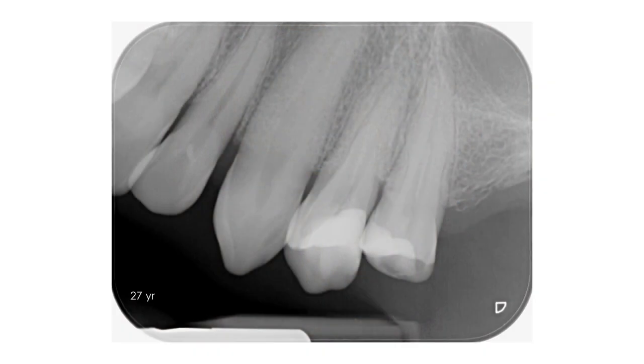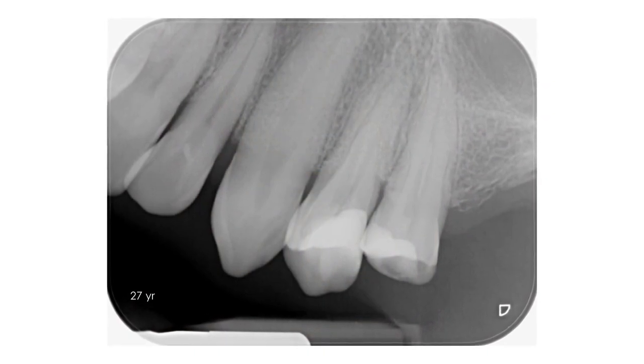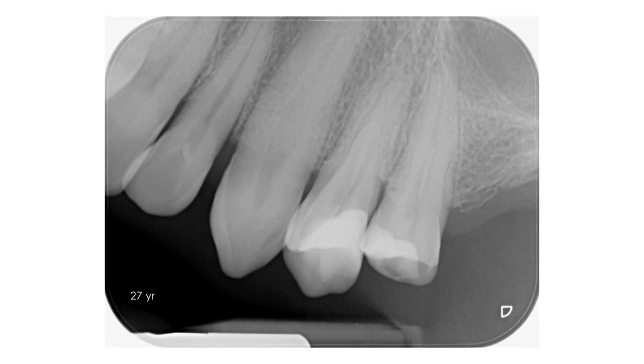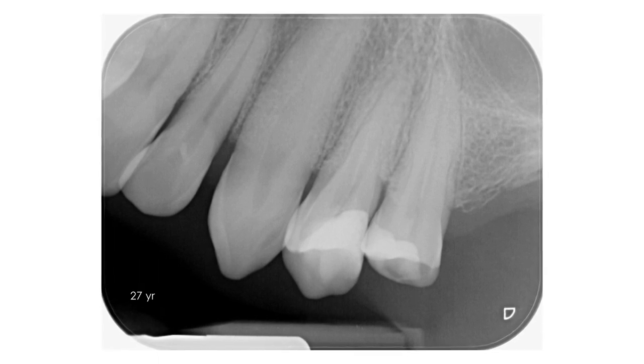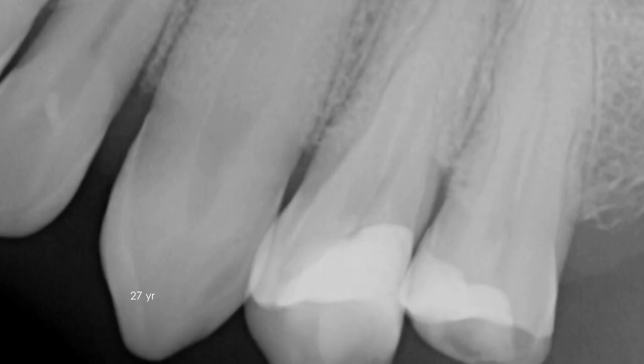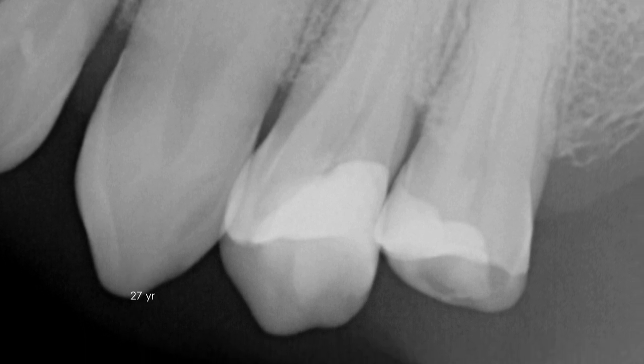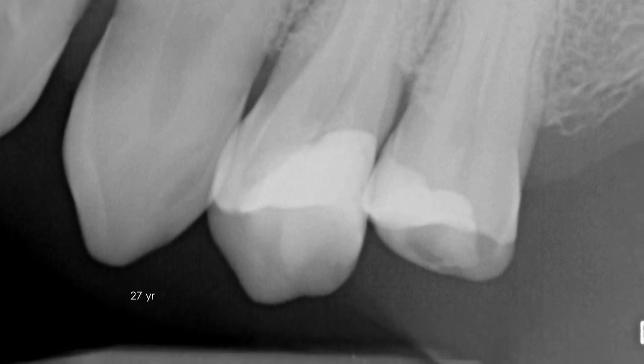She returned after another four years — 27 years after pulp capping — seeking treatment for an abscess. The maxillary first premolar was now mobile and tender to percussion. The pulp did not respond to sensitivity tests, and the diagnosis of pulp necrosis was made.